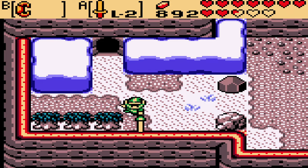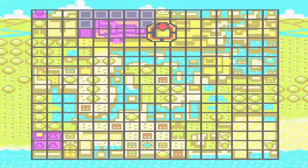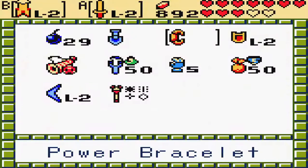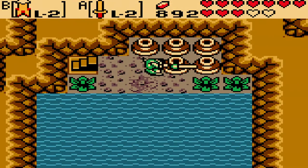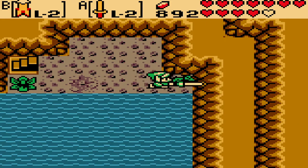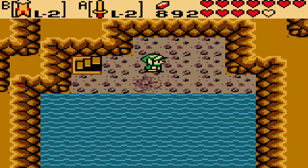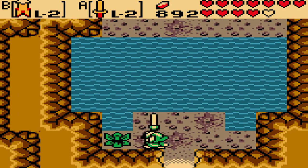Wrong item - I keep doing that, I keep hitting select by accident. Alright, there you go. Let's get across. Boom, now we're all set.